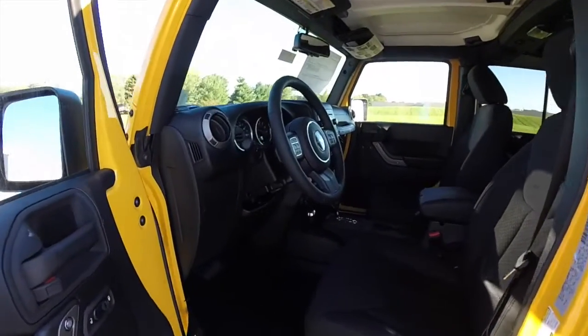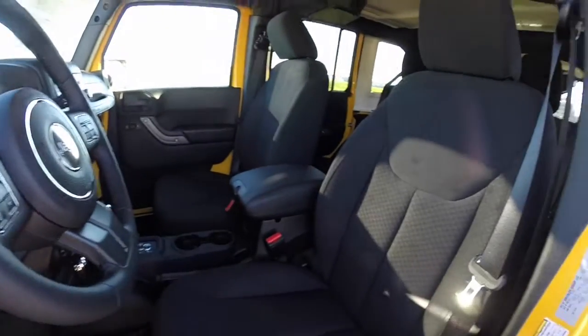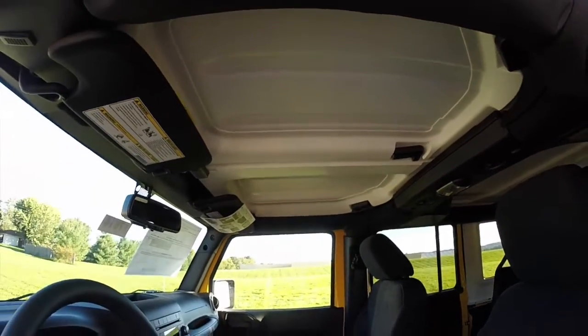Let's go take a look at the interior. Inside, this vehicle is equipped with power windows, power mirrors, and power door locks. It also has Bluetooth U-Connect, cruise control, and the Freedom three-piece hardtop.